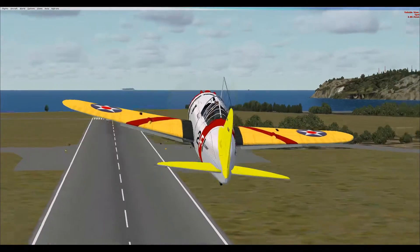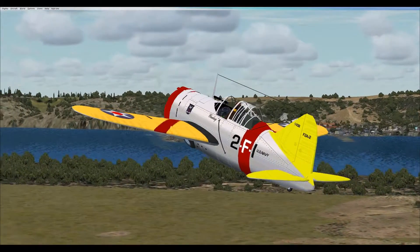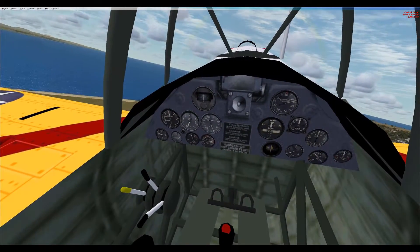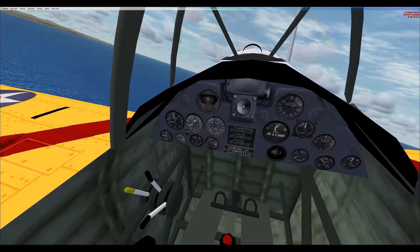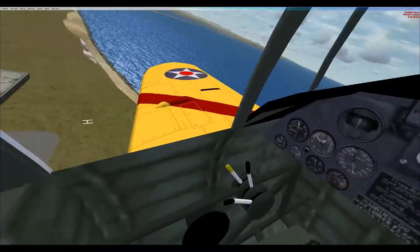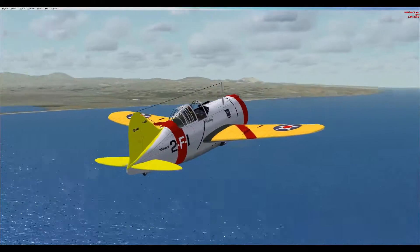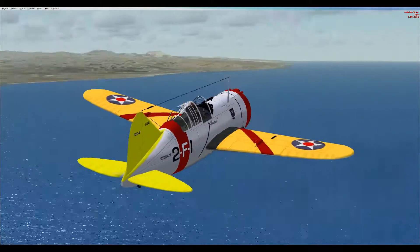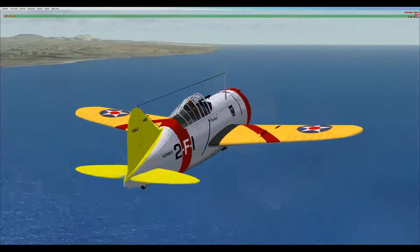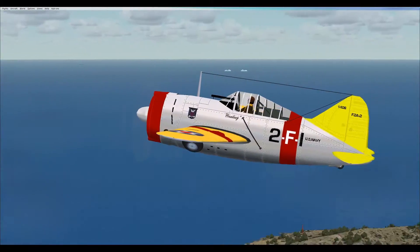In 1935, the U.S. Navy issued a requirement for a carrier-based fighter intended to replace the Grumman F-3F biplane. The Brewster F-2A Buffalo monoplane won the competition against the Grumman F-4F biplane. The Brewster Aeronautical Corporation's XF-2A-1 prototype first flew on 2 December 1937. Early test results showed that it was far in advance of the Grumman F-4F biplane, although the F-4F would re-emerge later as the successful F-4F Wildcat monoplane.